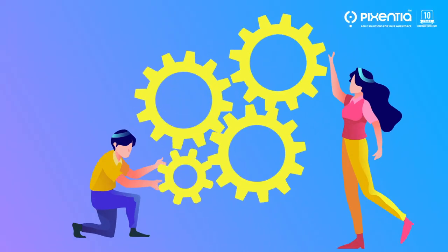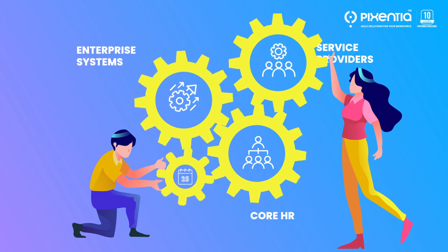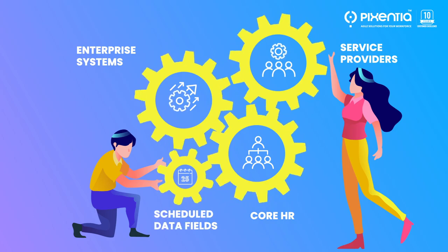Our integration team provides support for all your connections, including links with your core HR and enterprise systems, third-party service providers, and scheduled data feeds.